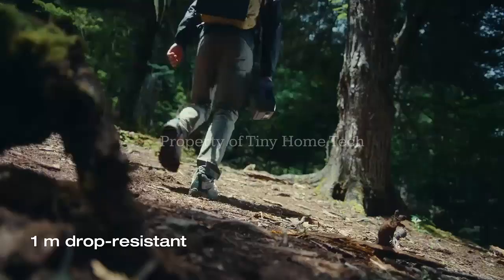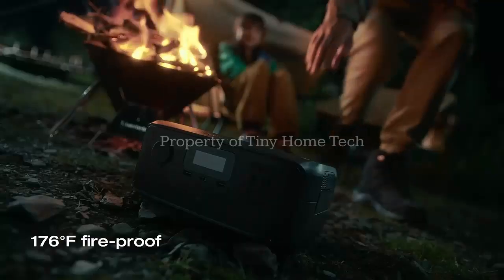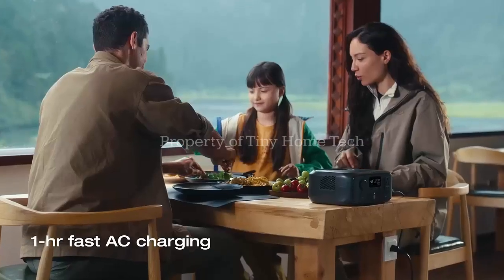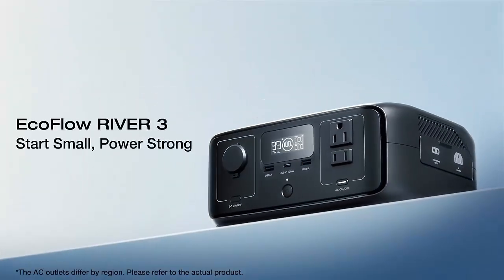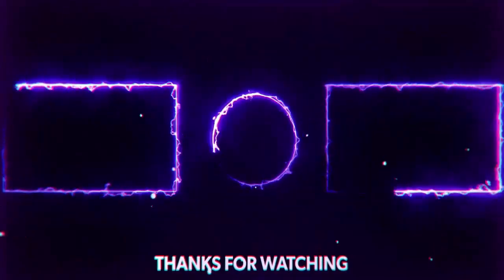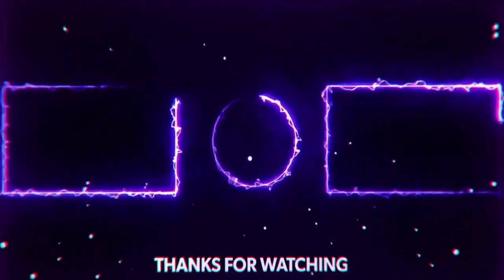So whether you're preparing for emergencies, camping off-grid, or simply adding energy independence to your home, this compact power station might be the upgrade you've been waiting for. We'll see you next time.